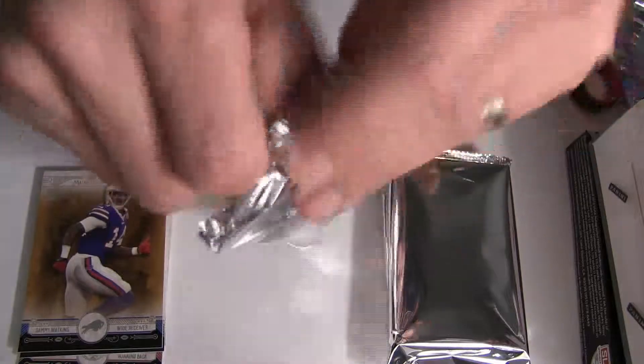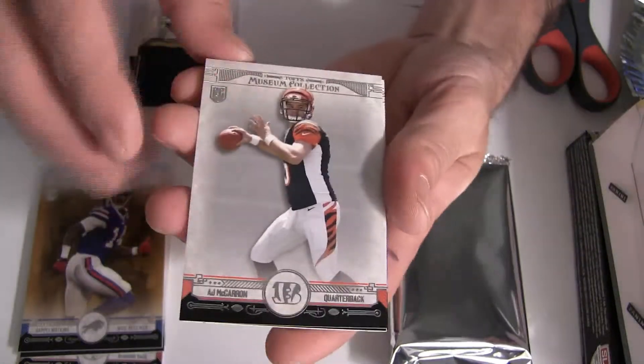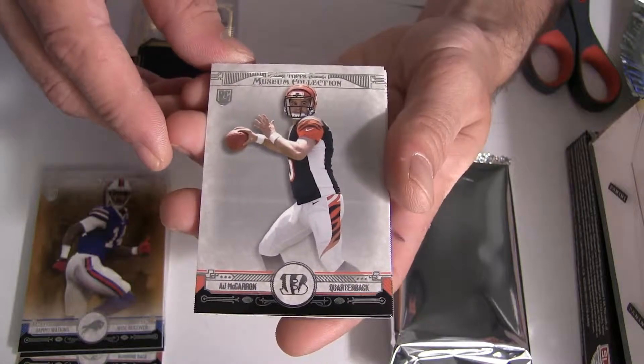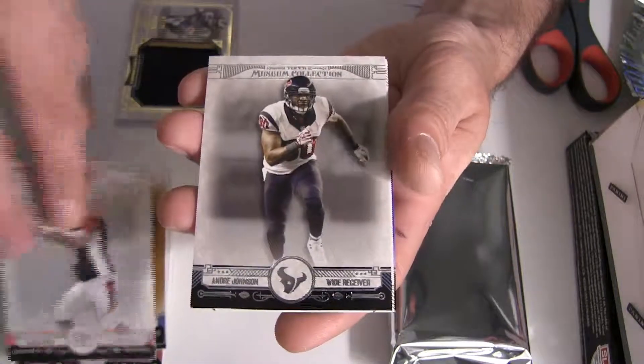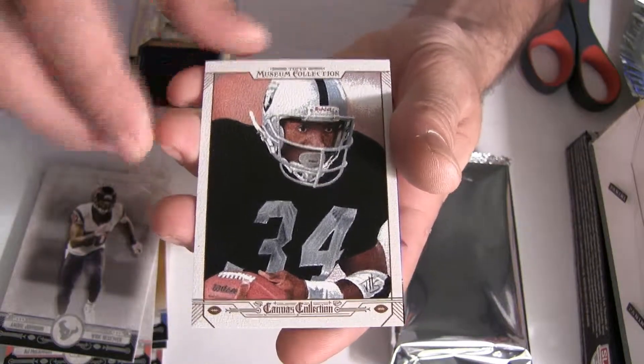Sammy Watkins rookie going out to Buffalo. Numbers are alright. Here we go, we got a McCarran coming up top — we all know who that is.